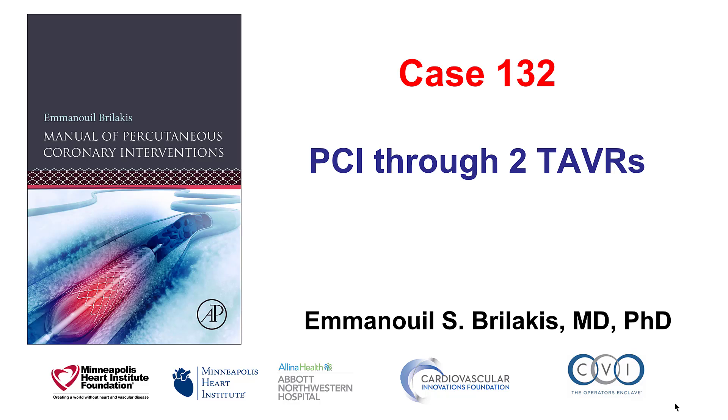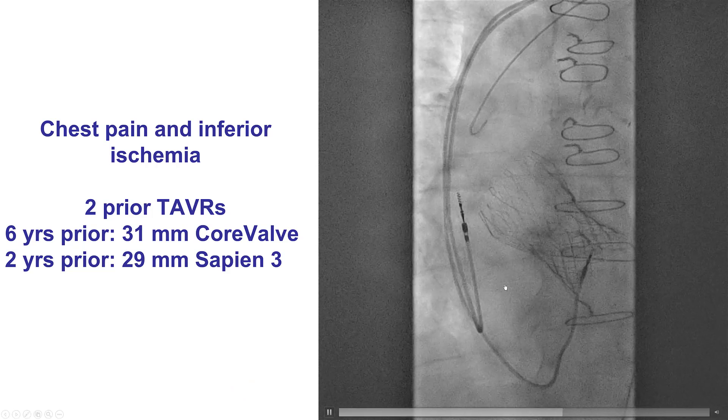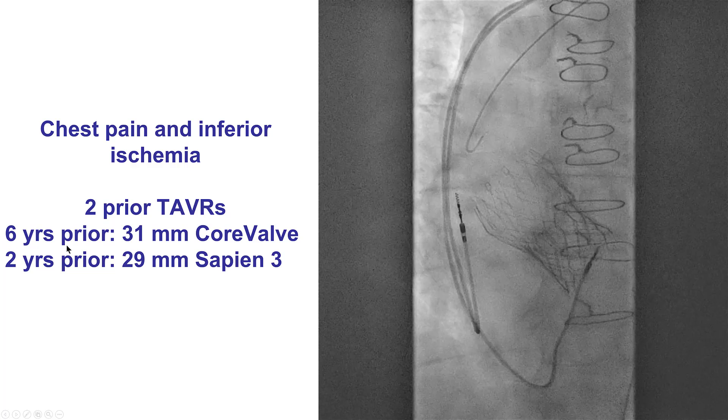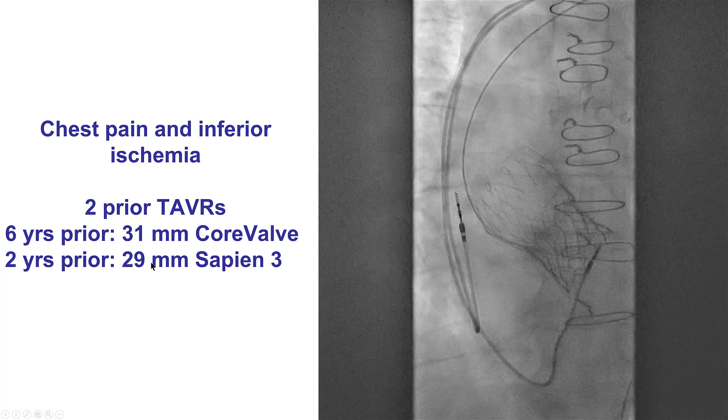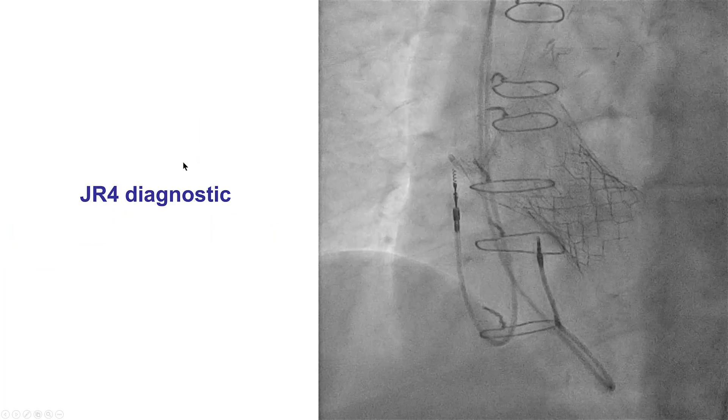This is Manos Brilakis, and this is case 132 for the Manual of Percutaneous Coronary Interventions. This is a case of percutaneous coronary intervention through two previous TAVR valves. The patient had two previous valves: a 31mm CoreValve placed six years prior, and a 29mm Sapien III valve placed two years prior to this presentation, when the patient presented with chest pain and inferior ischemia on nuclear stress testing.